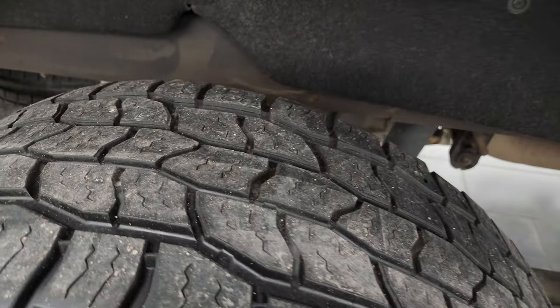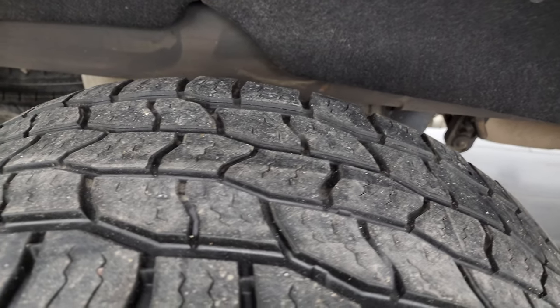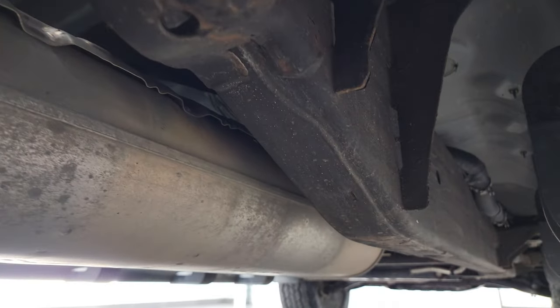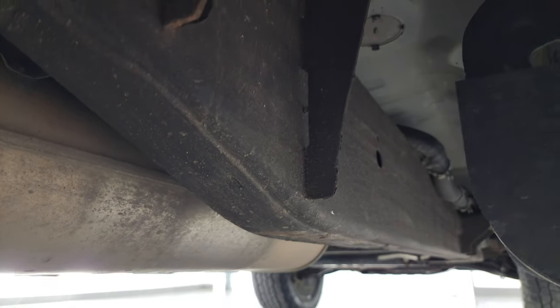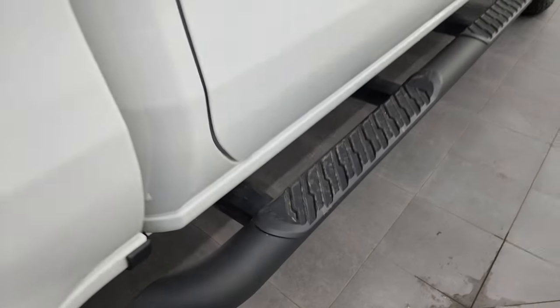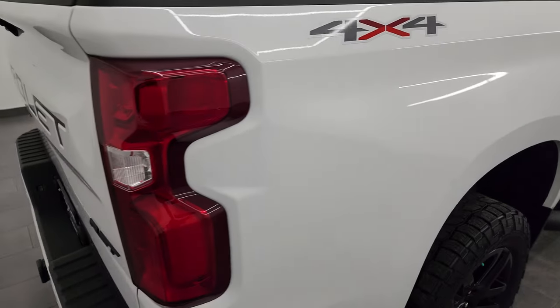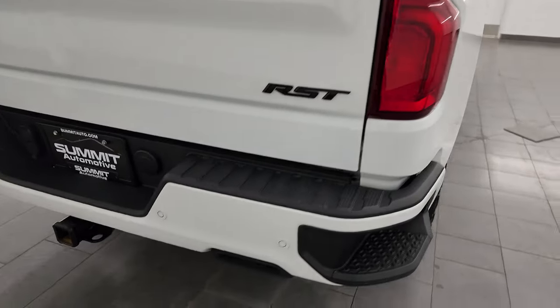Back wheels are very nice and clean and the back tires have right around half the tread left on them. It does have the felt wheel well liner which keeps your frame and underbody looking good. The frame and underbody are in pretty nice shape — it has all the remaining factory exhaust and the lower rockers all look really good. Comes with the nice factory painted step bars. Passenger side box — I didn't see any dents or dings on there.